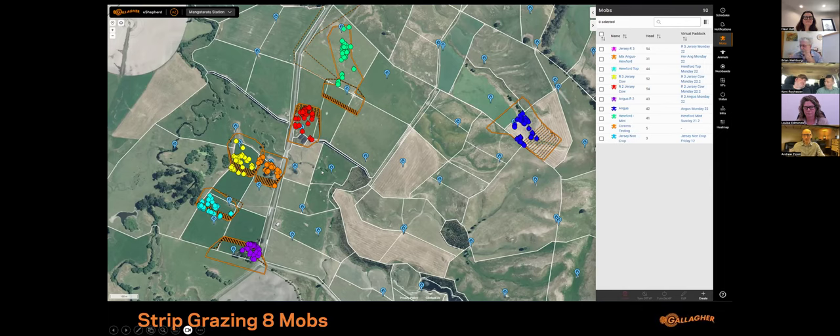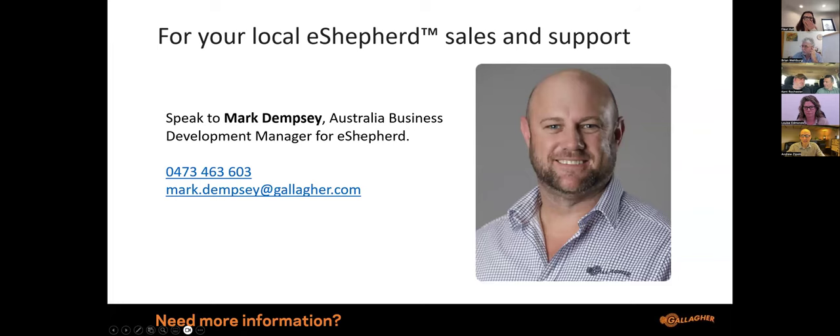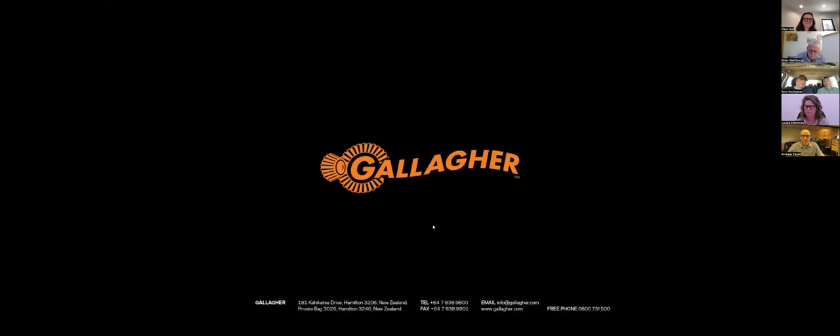That's a quick introduction to the virtual fencing system. If you'd like more information, Mark Dempsey is our contact — give him a ring or reach out via email and he'll be happy to provide further details.